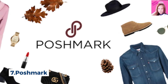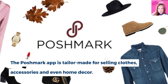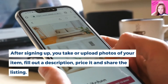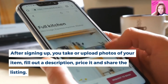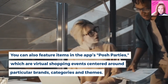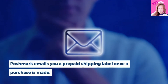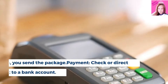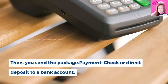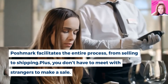Number 7, Poshmark. The Poshmark app is tailor-made for selling clothes, accessories and even home decor. After signing up, you take or upload photos of your item, fill out a description, price it and share the listing. You can also feature items in the app's Posh Parties, which are virtual shopping events centered around particular brands, categories and themes. Poshmark emails you a prepaid shipping label once a purchase is made, then you send the package. Payment is by check or direct deposit to a bank account. Poshmark facilitates the entire process, from selling to shipping.